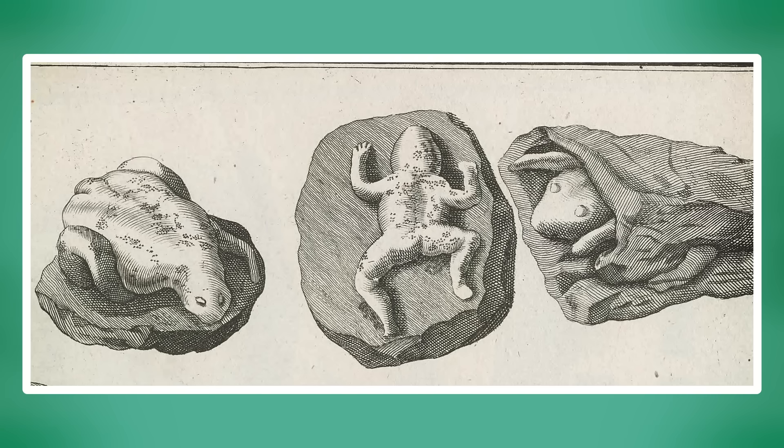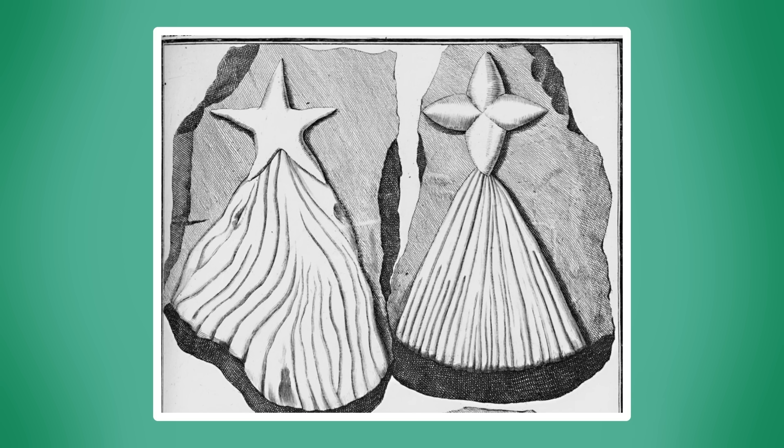In 1726, Dr. Beringer's young field assistants brought him a few weird-looking rocks they claimed to have found in the shell-lime deposits on a nearby mountain. They looked somewhat like fossils, but they were different from those Beringer had seen in the past. They depicted frogs mating, spiders sitting in their webs, birds in flight, and some other pretty whimsical creatures. And he was entirely taken in by the forgeries — even though they are kind of hilariously fake.